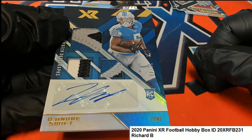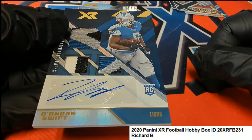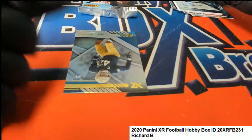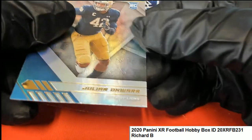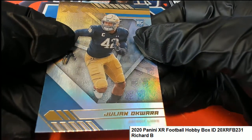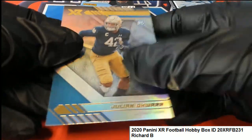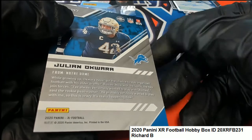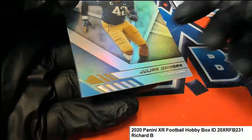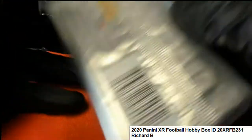Alright, swatch autograph. That was a triple swatch. We'll see a number on this rookie. That's a nice looking rookie card — that is a triple swatch auto.